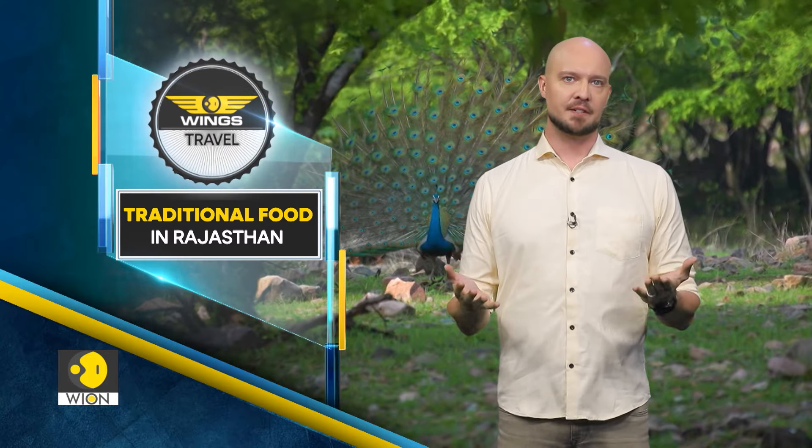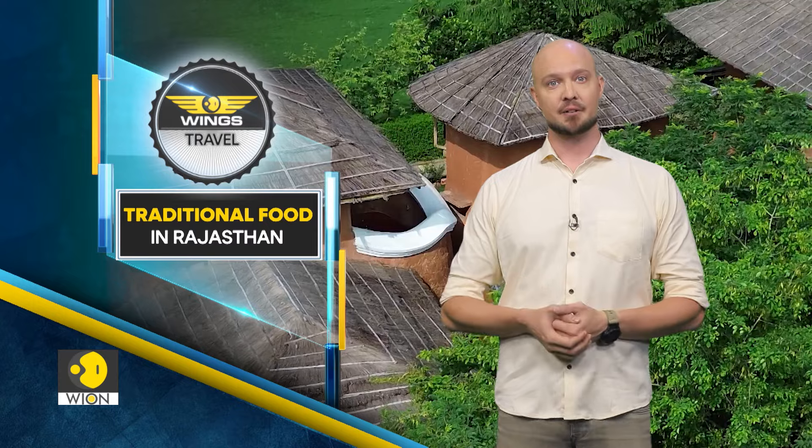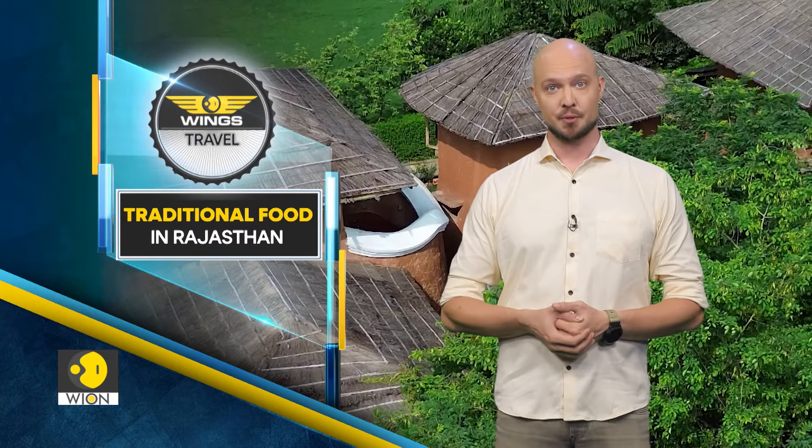We recently visited Rajasthan during the monsoon to look for tigers in Ranthambur. Let us show you the unique place we stayed and sample authentic traditional Rajasthani food during the adventure.